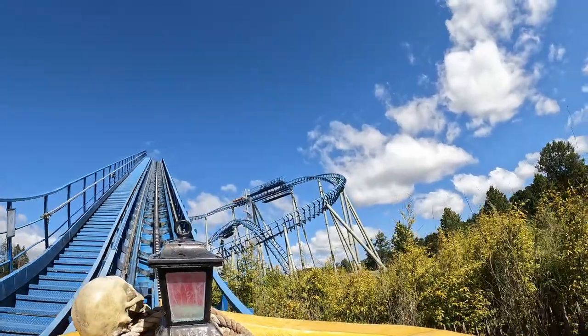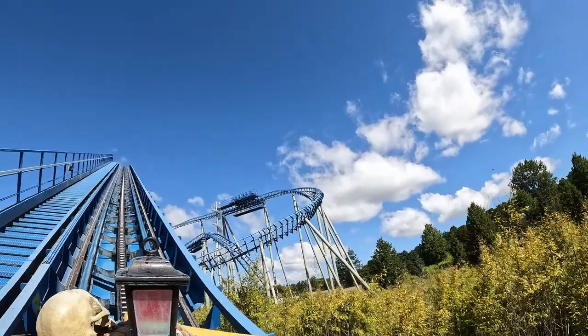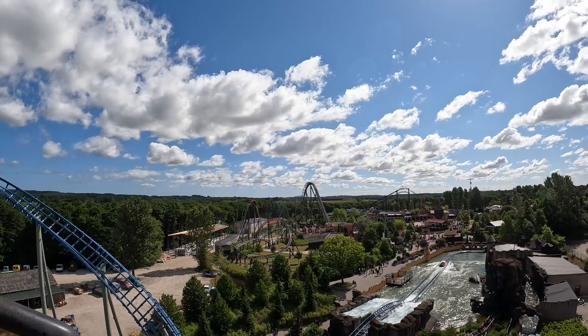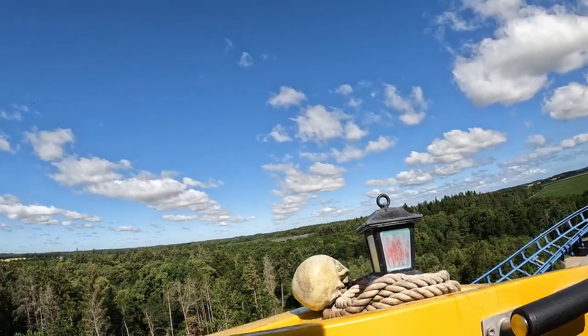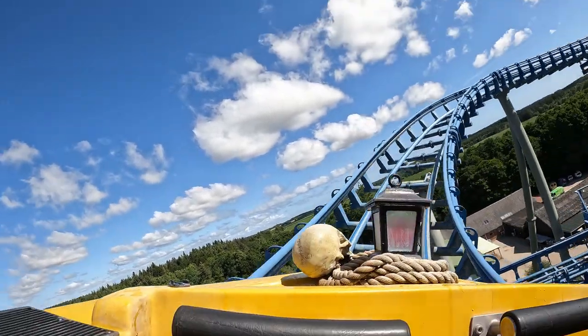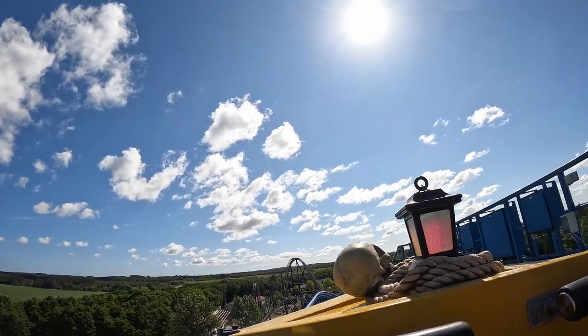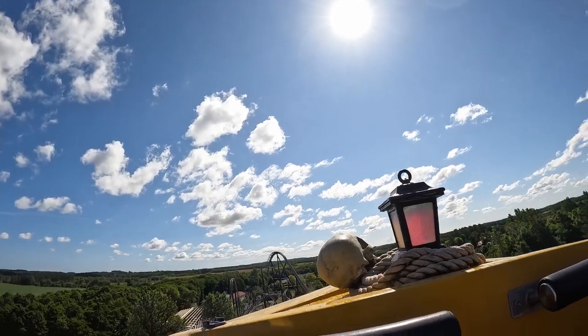You then ascend the 92-foot or 28-meter tall lift hill. It faces away from the park, but you can get a good view of Piraten if you look behind you. You then navigate a 180-degree turn high above the ground with a small dip in the middle, then roll through a mid-course brake run before navigating a large twisting drop.